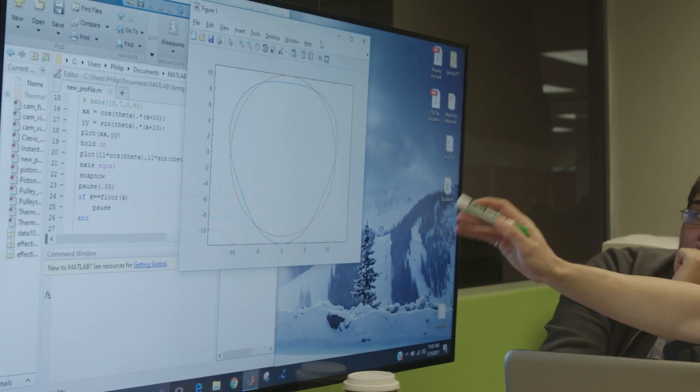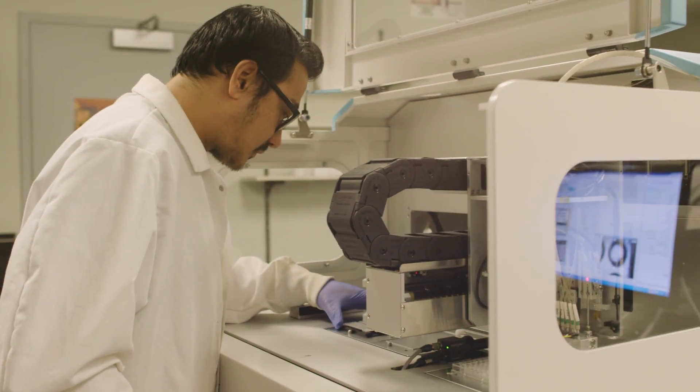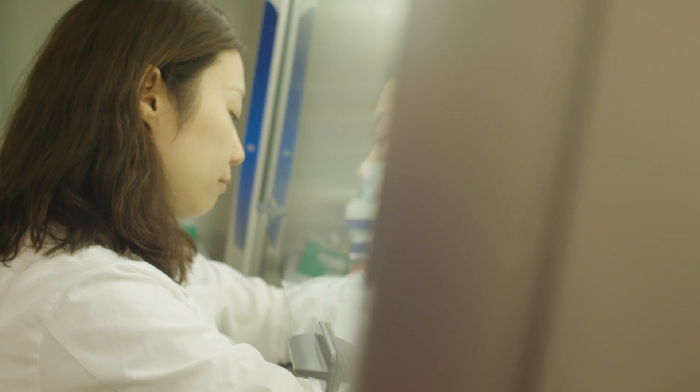There are a lot of opportunities for students to do co-ops. We have a flexible co-op program. A part of preparing ready-to-go engineers is getting practical experience through co-ops and internships. What we've noticed over the last five years is that students who participate in the co-op program have over a 90% chance of being gainfully employed when they graduate.